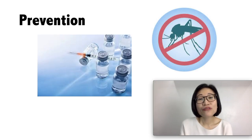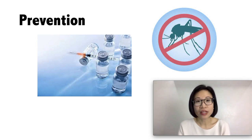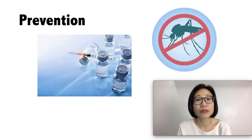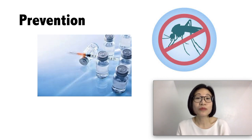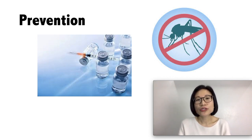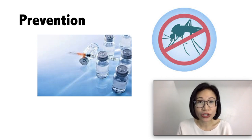Prevention is very important. There are safe and effective vaccines available that prevent Japanese encephalitis. The WHO recommends Japanese encephalitis immunization in all regions that the disease is recognized by the public health authority. Travelers should take precaution against mosquito bites, and this can be achieved by using mosquito repellents and wearing long-sleeved clothes. Travelers who will be spending an extensive amount of time in an endemic area should get vaccinated before travel.